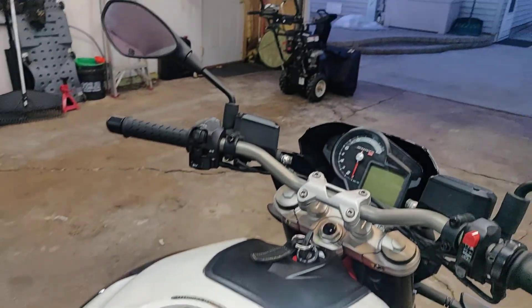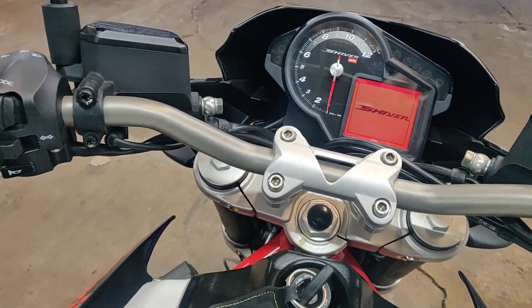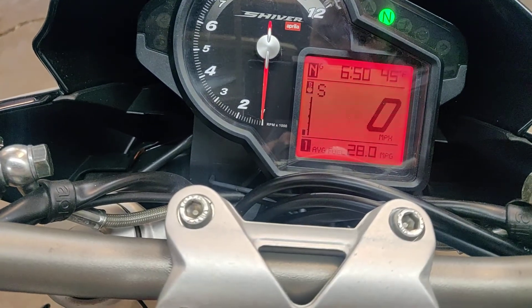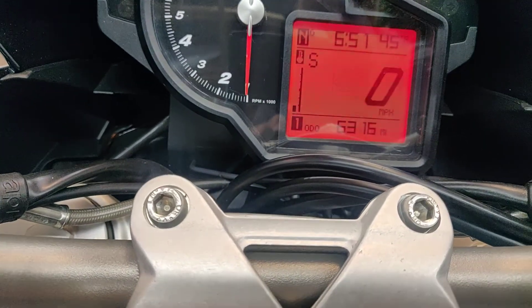And do a little quick start of it. Comes with three keys. See the mileage.